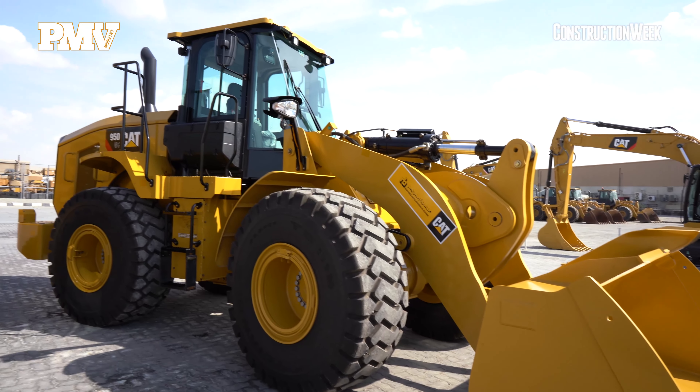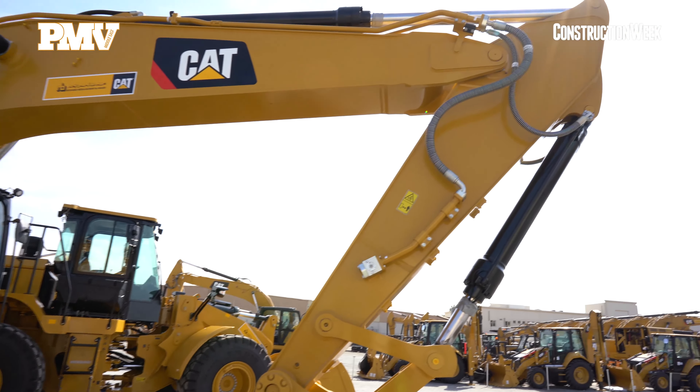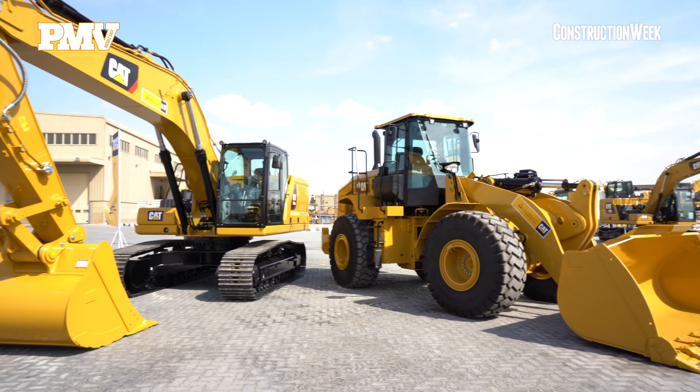We, Caterpillar and Al-Bahar, are introducing a new product train range, which is the GC range. This product range will be available in the market for the couple of years ahead. Right now we are starting with two models, which is the 950GC and the 330, and more models will come by the time.